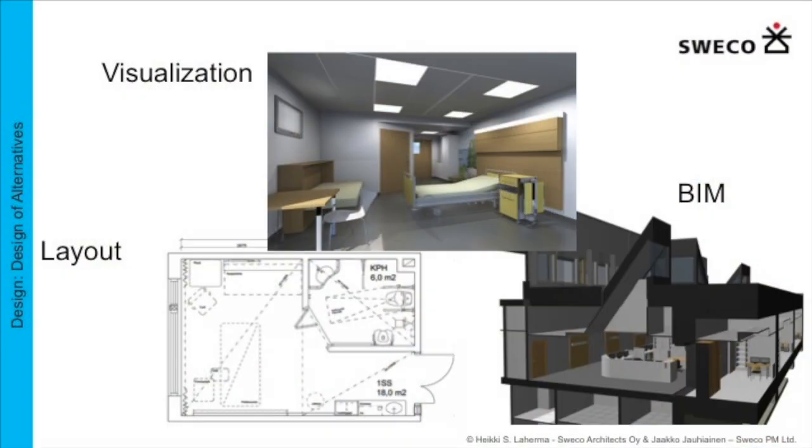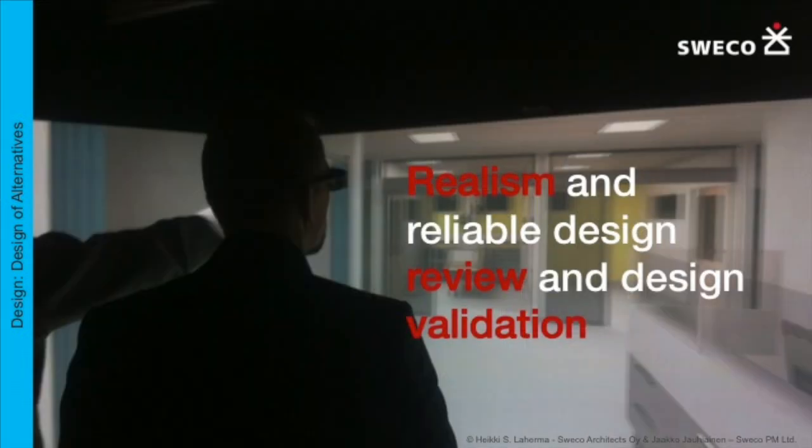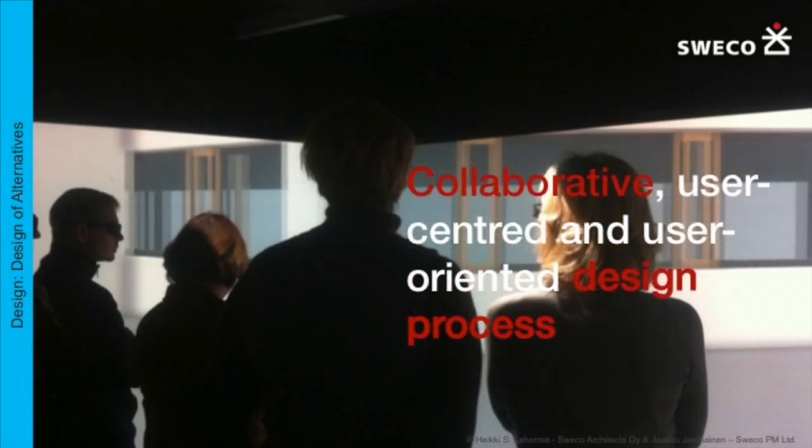In that project we have started to develop new tools with Archicad, just to help the staff to realize what's happening and with the visualization. But also in the first phase, not to show them how the rooms look like, but the healing processes and how the patient comes in and goes out.